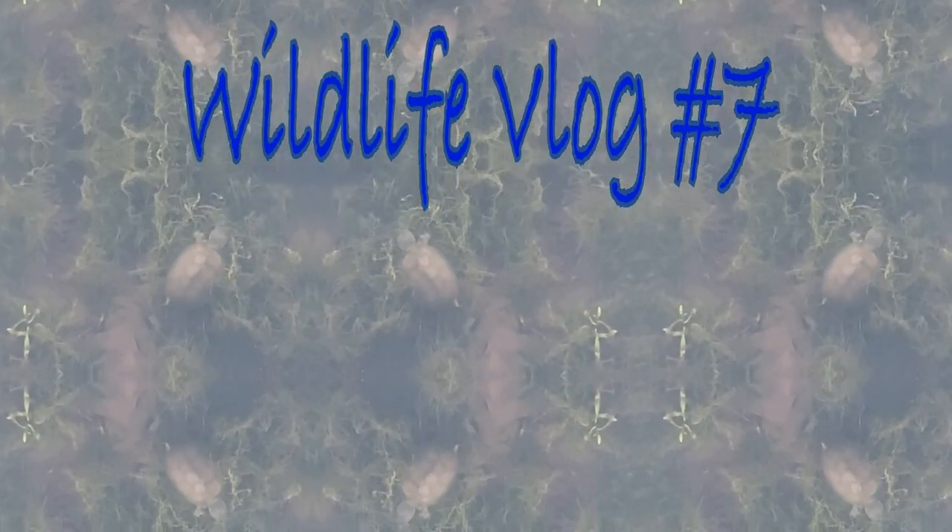What's up, guys? I hope we're all doing well. Welcome back to another wildlife vlog, and I believe this is number seven.